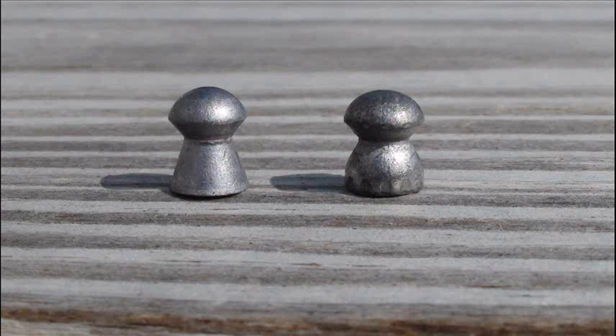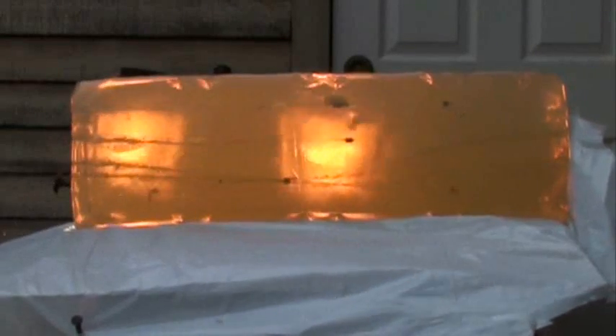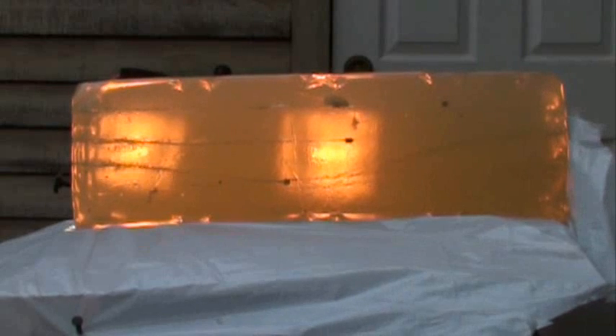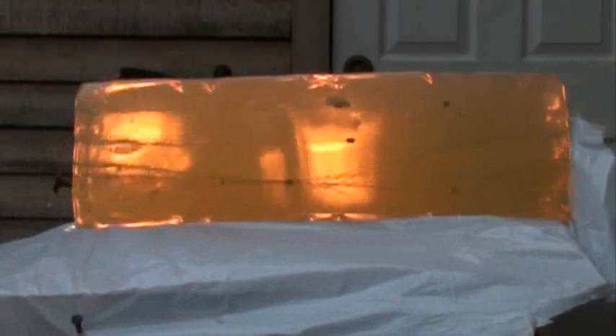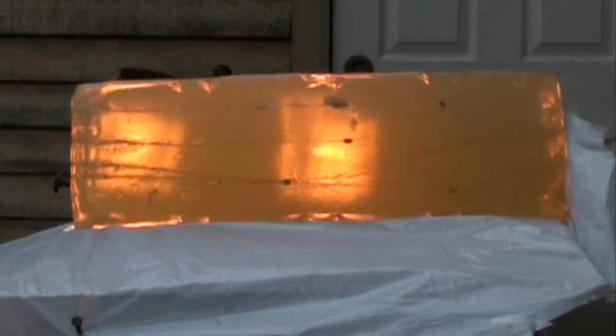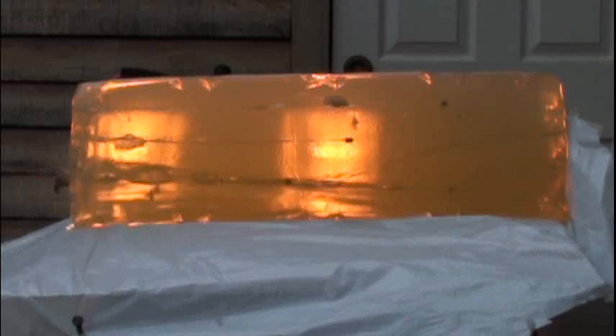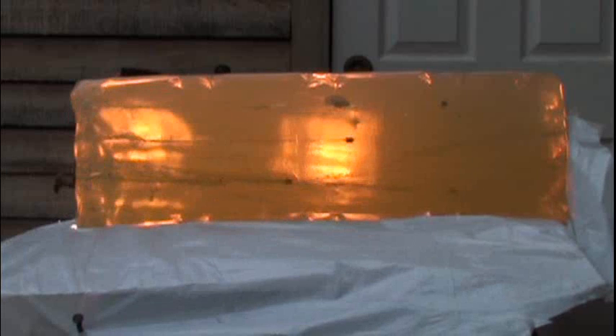So as far as hunting goes with the JSB Exact, I'd say no way. The head of the pellet expanded only 1.8% from 0.218 inches to 0.222 inches in diameter. But like the skirt of the RWS Superpoint Extra, this pellet's skirt got pretty damn warped from the pressures of being fired and slamming into the block.